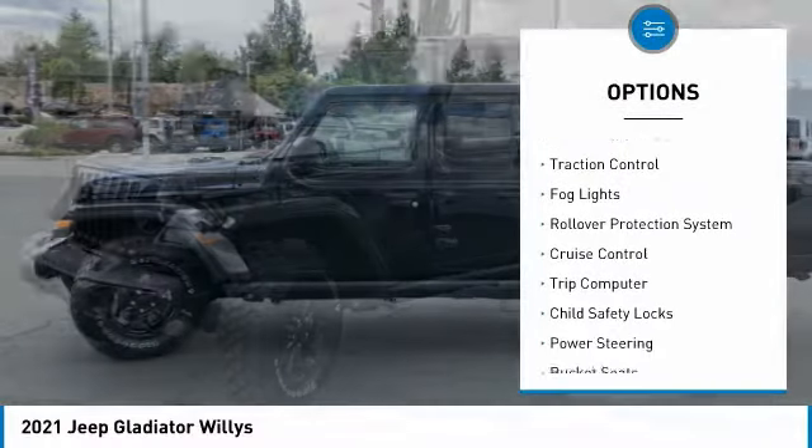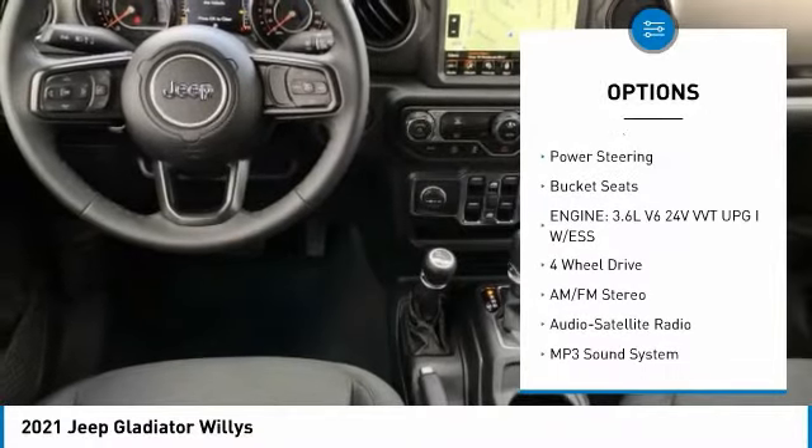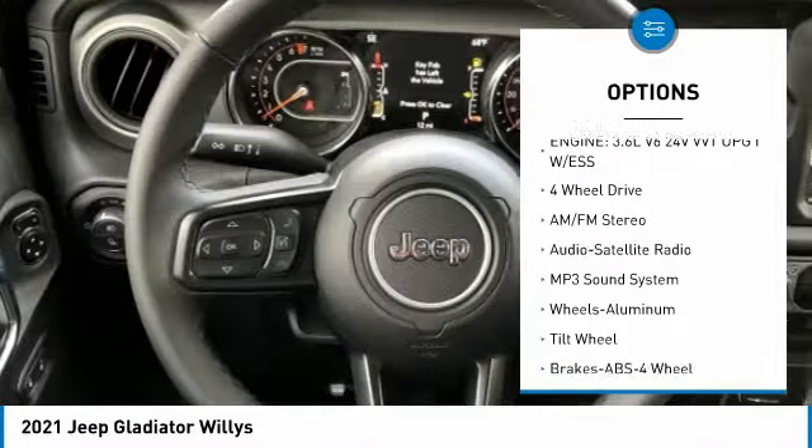Towing package, aluminum wheels, traction control, fog lights, rollover protection system, cruise control, trip computer, child safety locks, power steering, bucket seats.